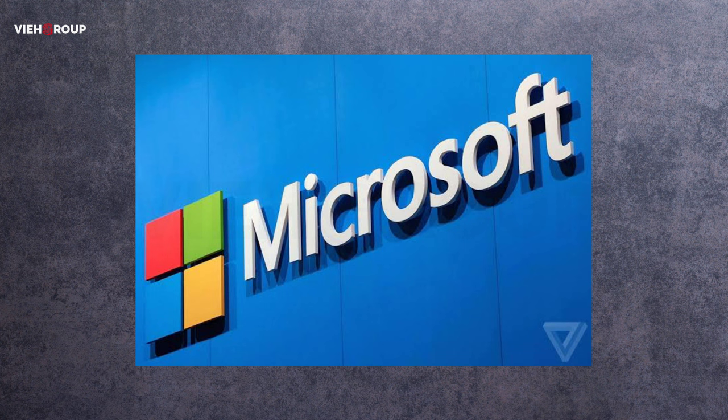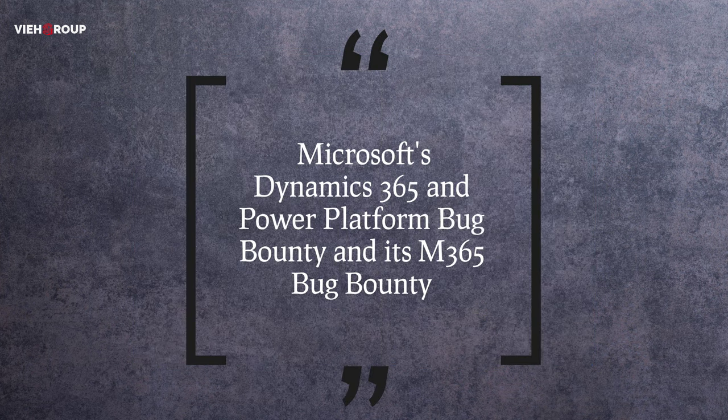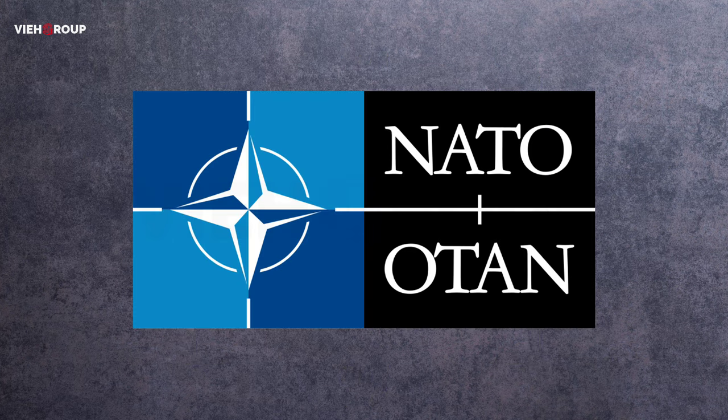In a bid to entice more security researchers to find the most serious vulnerabilities in its software and services, Microsoft is increasing the cash reward on offer by up to 30 percent. The increase is related to new scenario-based vulnerabilities for Microsoft Dynamics 365 and Power Platform bug bounty, as well as its M365 bug bounty program. M365 is focused on Office 365 and Microsoft accounts, which millions of Windows users rely on every day. They have increased the reward with a 30 percent hike.